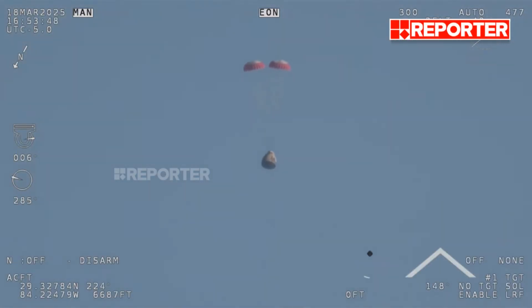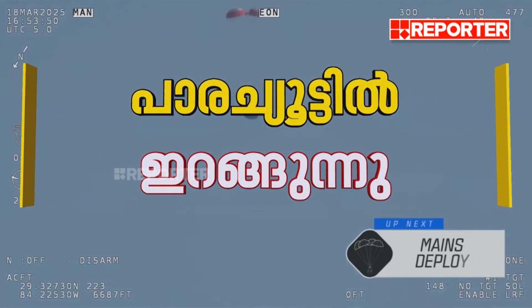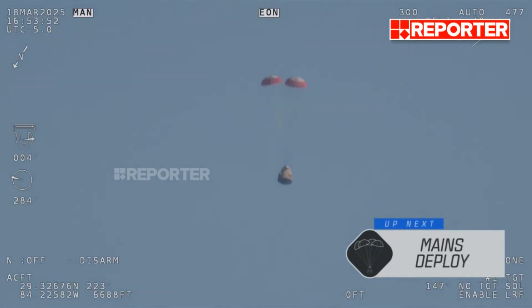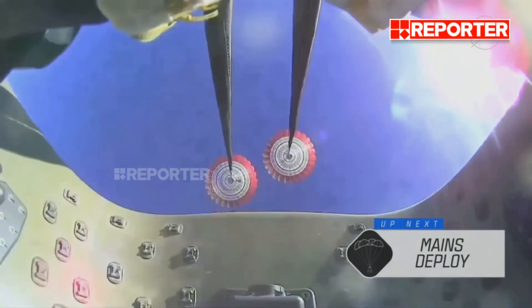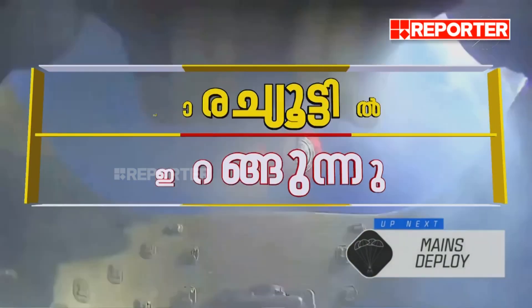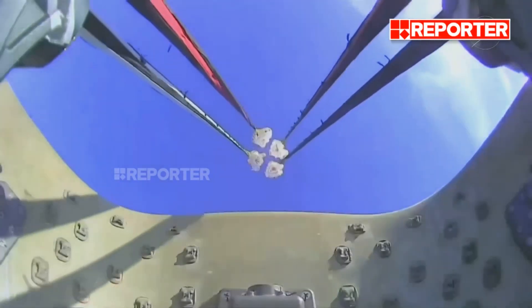The parachutes continue to ensure that the Dragon spacecraft slows down even further. Freedom will be traveling 16 miles per hour when it splashes down off the coast of Tallahassee, Florida, here at 2:57 p.m. Pacific time this afternoon. And there we go — we have visual on four healthy mains.